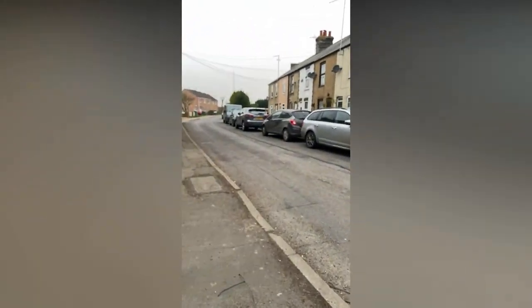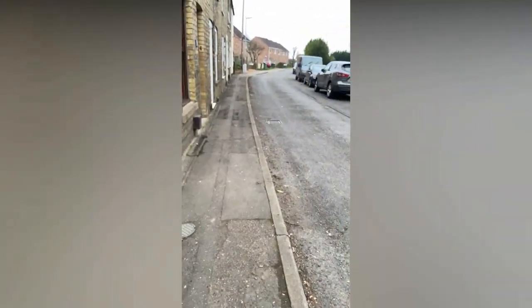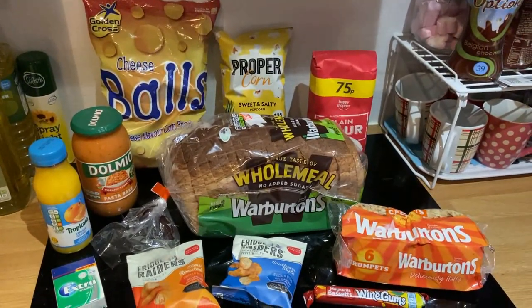Hello guys, welcome back to my YouTube channel. So today I've been out with my son Kai to collect a Too Good To Go bag. This one is from the Apple Cart Garage. We live just about five minutes away from an Apple Cart, so me and Kai have been there to collect it. Okay guys, just got home and this is what I've got in my bag.